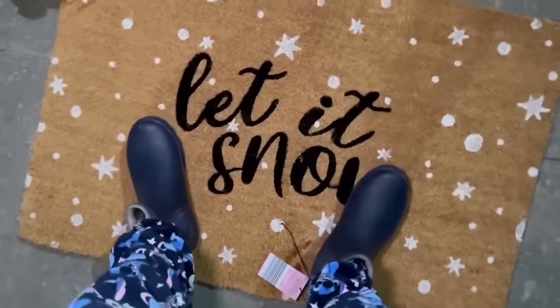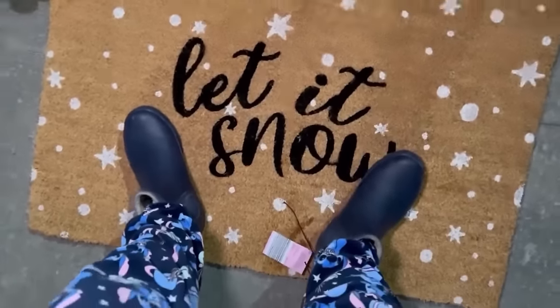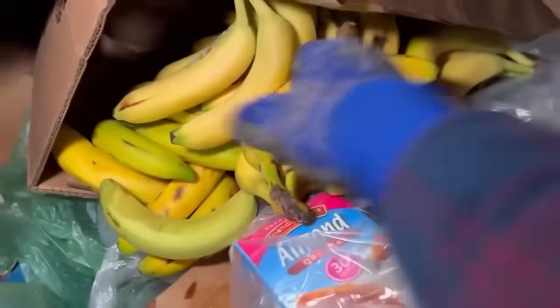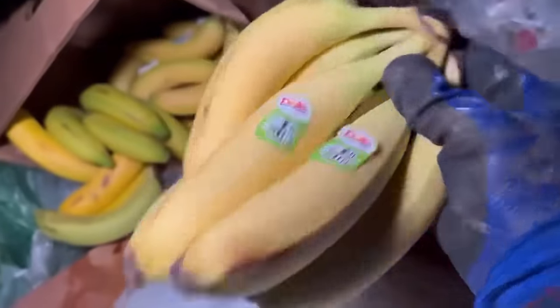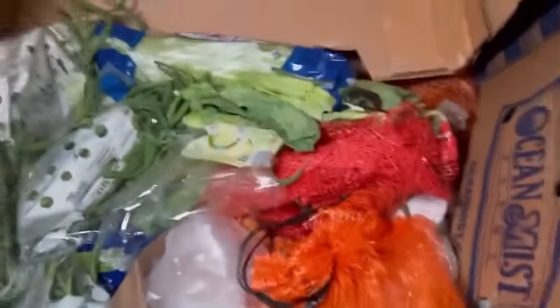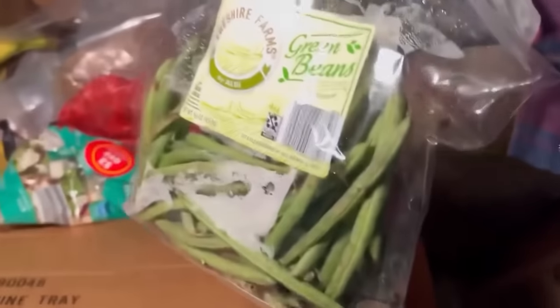Let it snow — I'm ready for the snow because I got my booties on! Let's go, I feel like 12 feet taller too! Look at all those bananas — it's a whole box full, look how fresh they look. Barely even a spot on them — this is just insane! Look at all that salad. Green beans, oh man, more green beans, very nice.